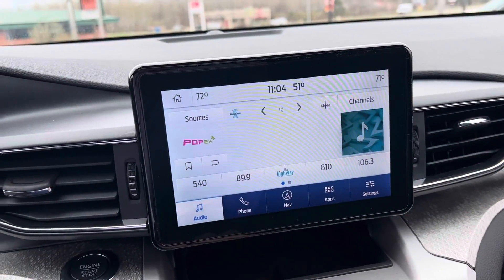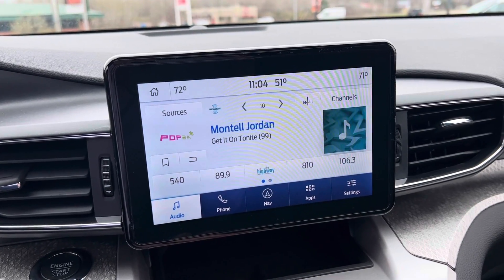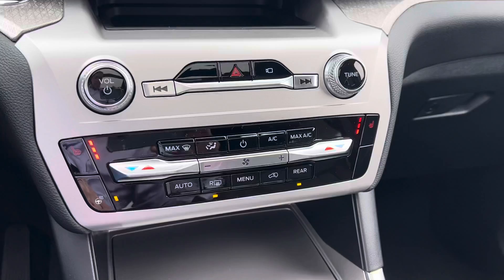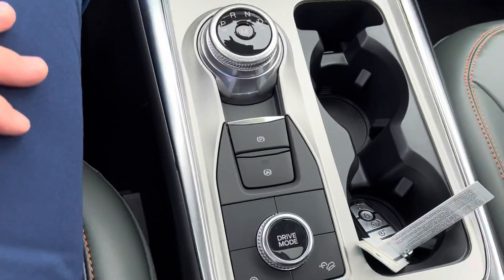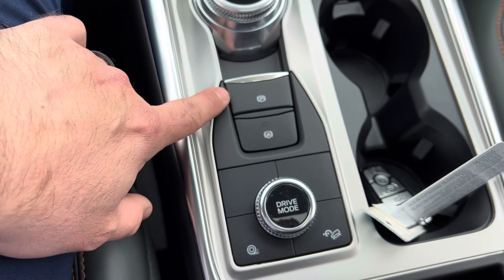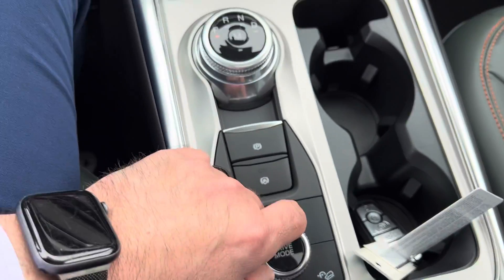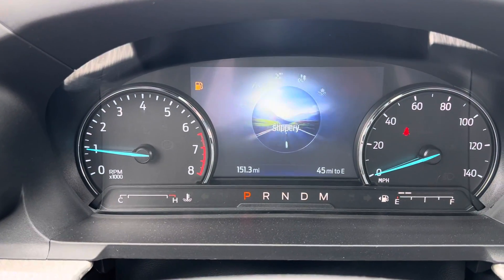The touchscreen system does have GPS mapping navigation. This also has Apple CarPlay and Android Auto. Heated steering wheel, heated seats. Rotary dial shifter. Auto hold. Emergency brake, parking brake, drive modes — drive modes are controlled right in here and you can change those on the fly.